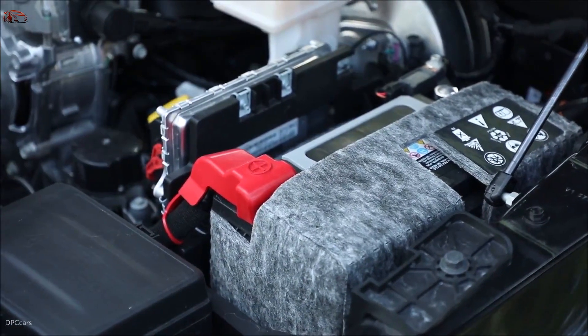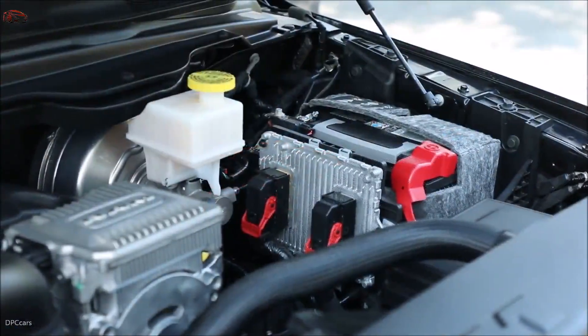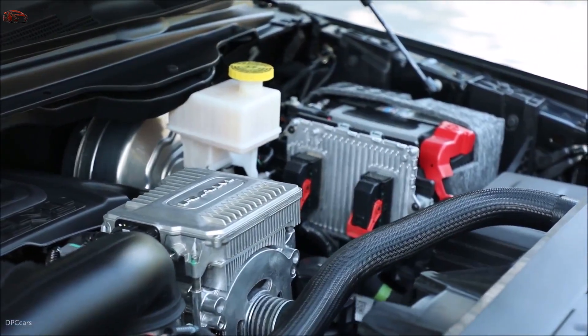that steps the high-voltage system voltage to the 12-volt system voltage, acting as the alternator equivalency, charging the 12-volt battery and the conventional vehicle loads.